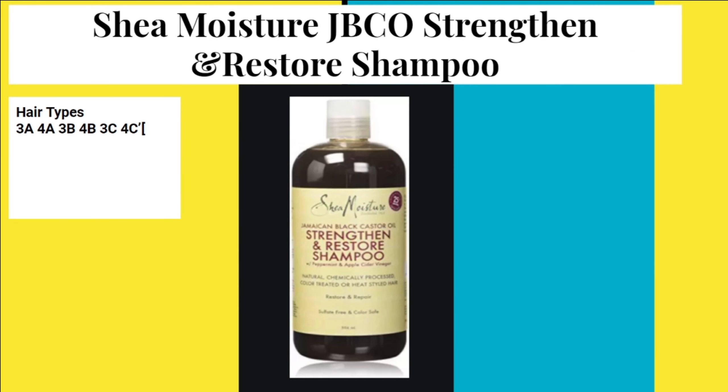The product I'm talking about is the Shea Moisture Jamaican Black Castor Oil Strengthen and Restore Shampoo, which is for all hair types — whether your hair is natural, chemically processed, color treated, or heat damaged, you can use this specific shampoo.